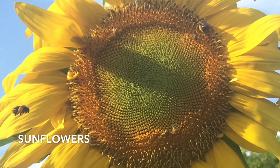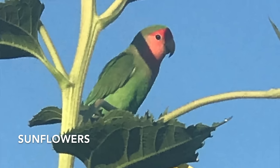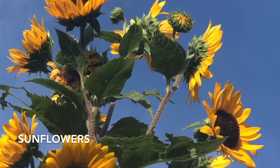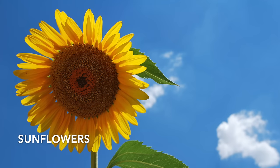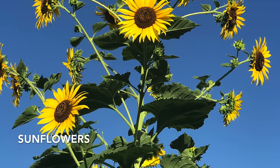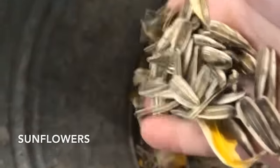Sunflowers attract so much wildlife to the garden. I love seeing the finches, the lovebirds, everybody enjoying those sunflowers. I plant enough for me and enough to share. Better soil will give you better blooms — if you want big beautiful blooms and big beautiful plants, be sure to give them nice soil. Look for multi-branching stems and different varieties. There are so many colors and different types of sunflowers. Be sure to save seeds from your favorite and replant them year after year.